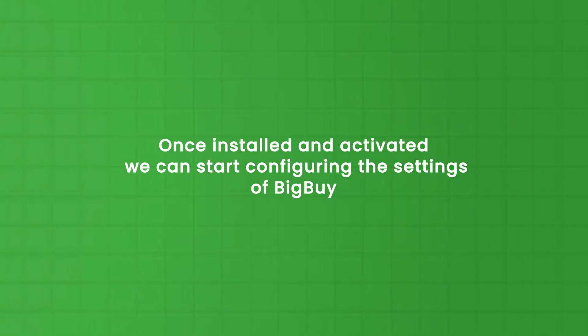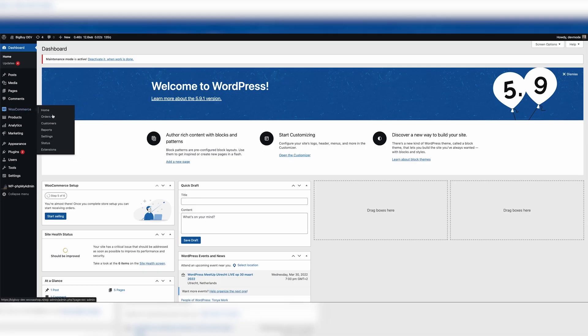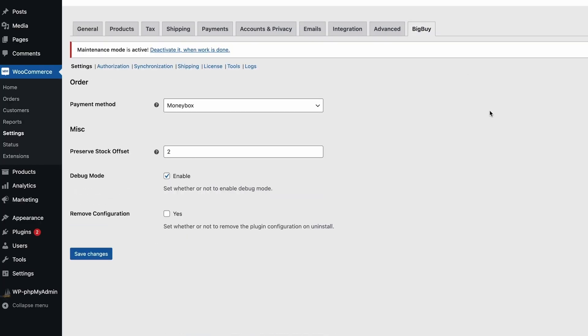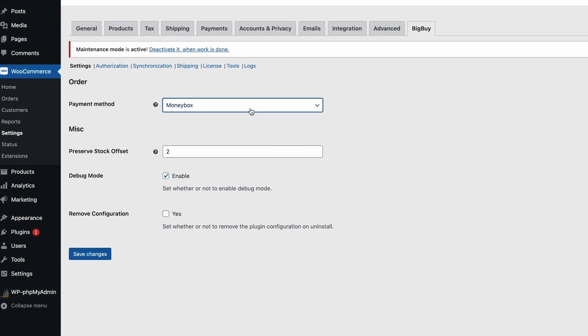Once installed and activated, we can start configuring the settings of BigBuy. First, go to WooCommerce, then settings and click the tab BigBuy. There you will see some general settings. The first one is payment method. Moneybox is a deposit method where you need to deposit an amount into your BigBuy dropshipping account.